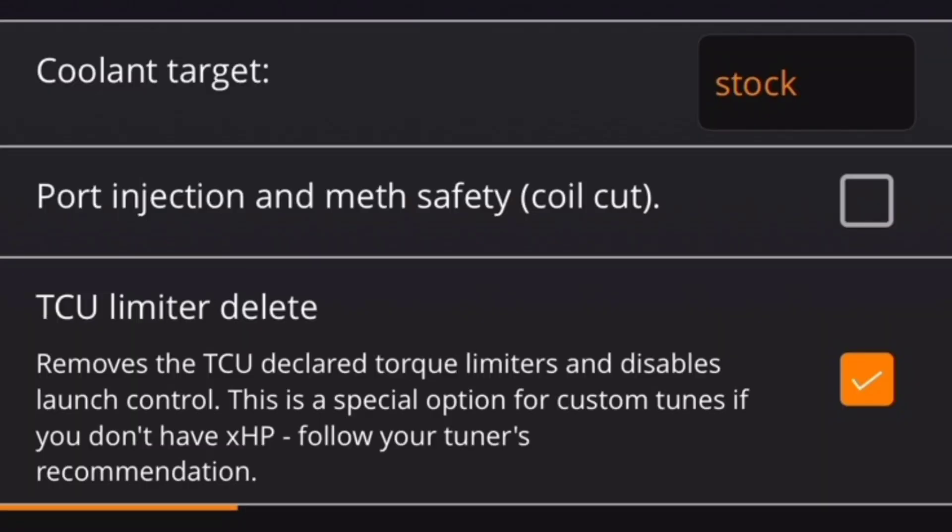The second option is making the DME ignore feedback from the transmission. When the transmission tells the DME to pull power — say at 600 newton meters — the DME can decide not to react. A lot of tunes have a checkbox to basically disable the torque limiter, which disables it in the DME, stopping it from responding to transmission feedback. This works better than option one because you're at least sending an accurate torque figure to the transmission. However, there are still circumstances where you want the transmission to intervene intelligently.